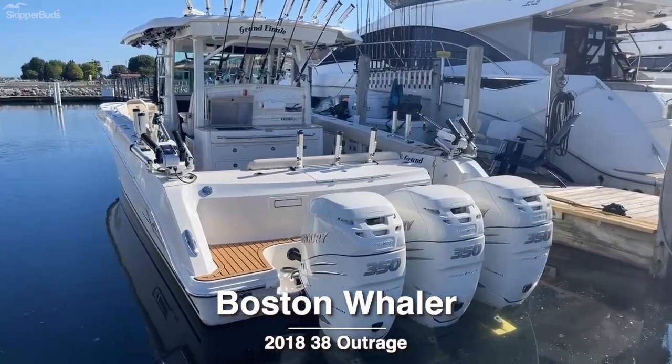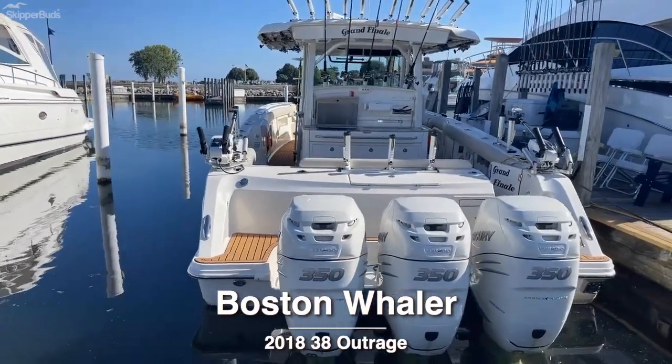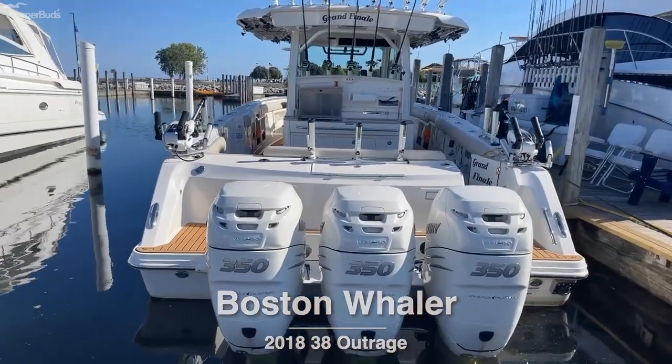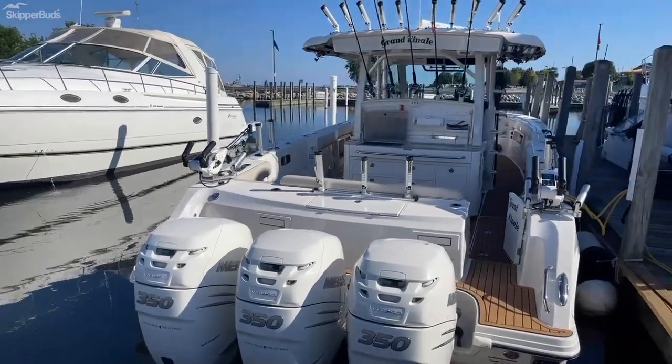Welcome to Grand Finale. This 2018 Boston Whaler 38 Outrage is powered by triple 350 Verados. As you can see, fully equipped for fishing.